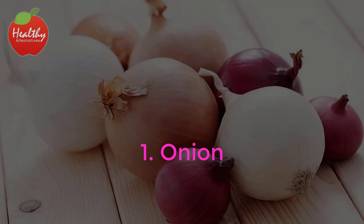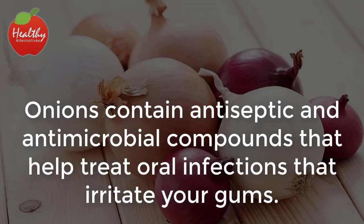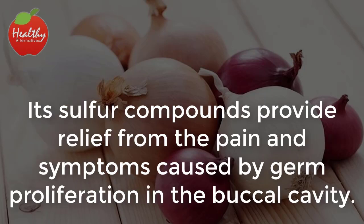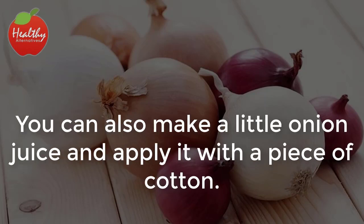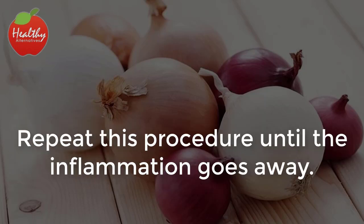1. Onion. Onions contain antiseptic and antimicrobial compounds that help treat oral infections that irritate your gums. Their sulfur compounds provide relief from the pain and symptoms caused by germ proliferation in the buccal cavity. Cut a piece of raw onion and chew it for a few minutes to relieve the pain. You can also make a little onion juice and apply it with a piece of cotton. Repeat this procedure until the inflammation goes away.